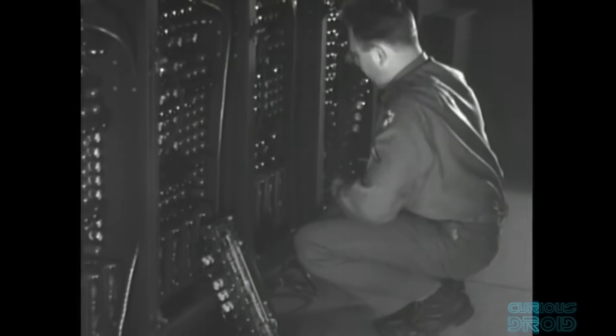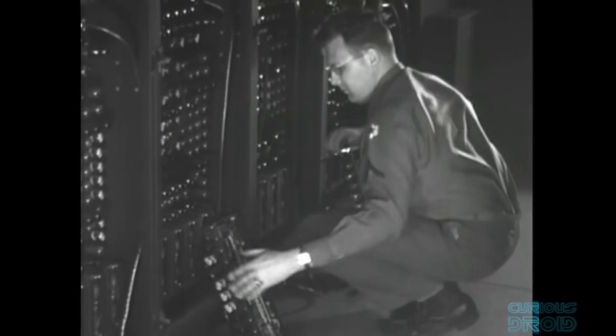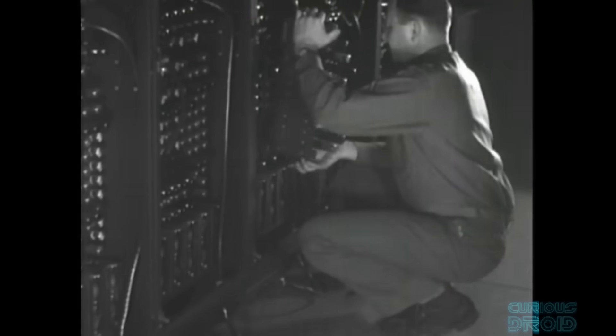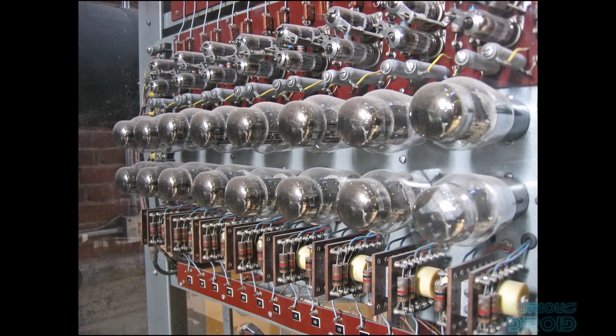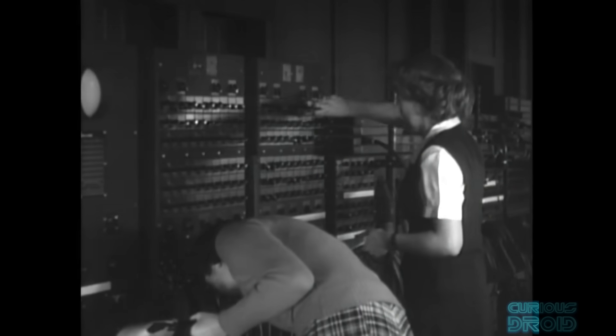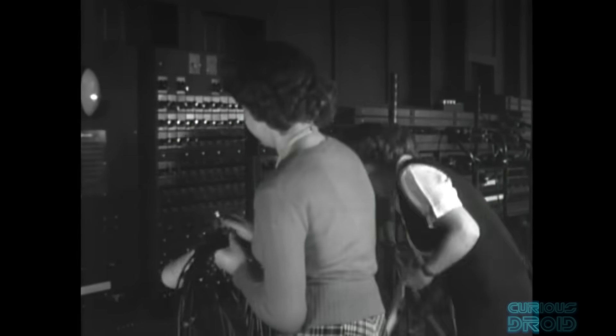One of the biggest problems with the ENIAC was that because of all the vacuum tubes and their reliability issues, technicians spent a considerable amount of time fixing it. The heaters of the tubes would fail mostly during warm-up and cool-down periods, but this was greatly reduced with special high-reliability tubes after 1948. The longest continual period of operation without a failure was 116 hours, or about 5 days.